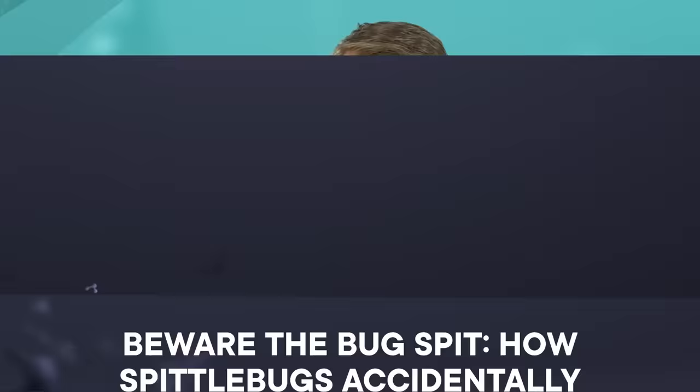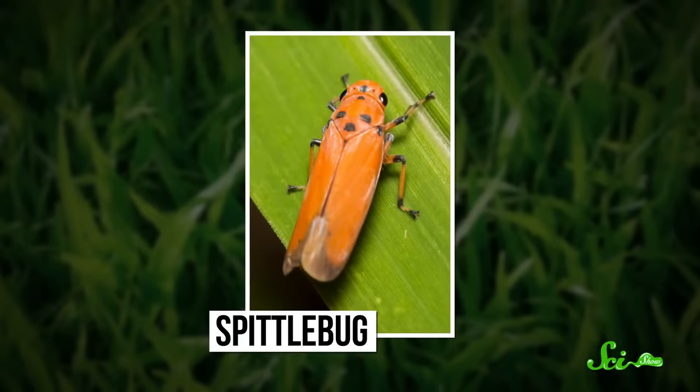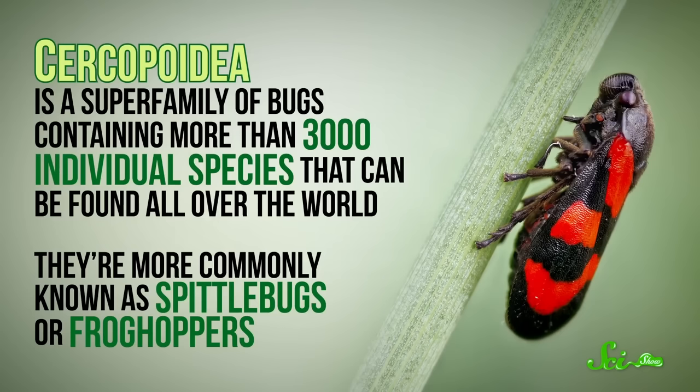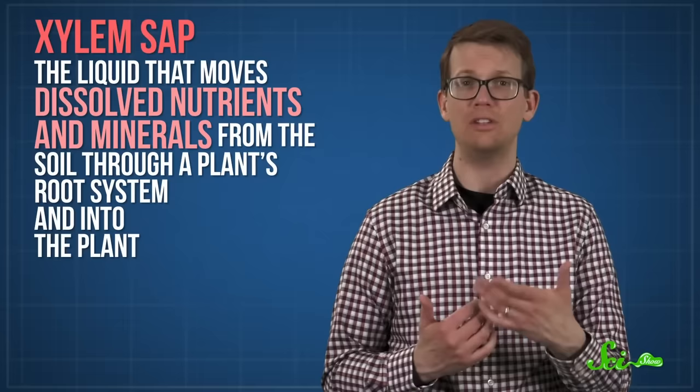Over half of all insects eat plants, but most of them don't do any real damage. The spittlebug falls into the minority. It seems like an innocuous critter named for the frothy foam it leaves behind. Yet when farmers see this foam, it might throw them into a panic, because though the bugs themselves aren't that big a deal, they could be a sign of imminent crop doom. Circopoidea is a superfamily of bugs containing more than 3,000 individual species that can be found all over the world, more commonly known as spittlebugs or froghoppers.